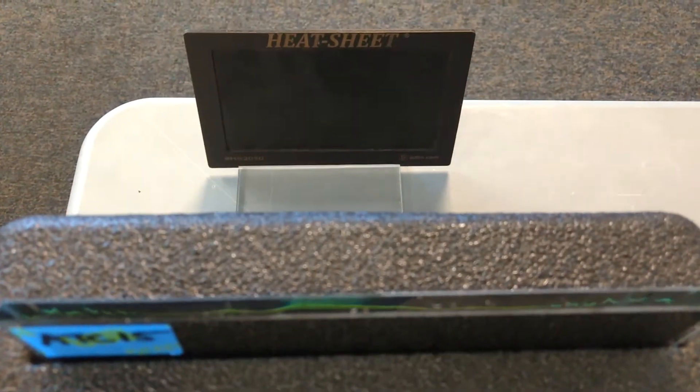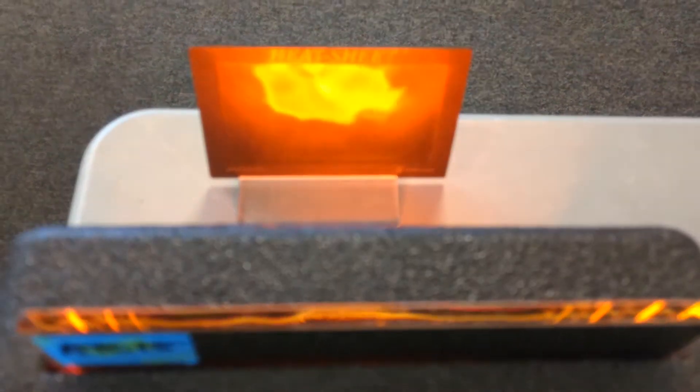Now our heat sheet demonstration. Premium dyed film — how long before this heat sheet feels the heat? One second. Just one second before it changed colors.